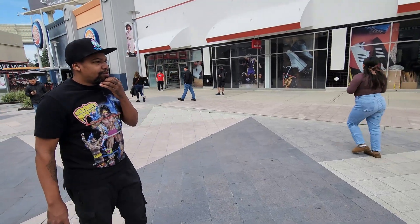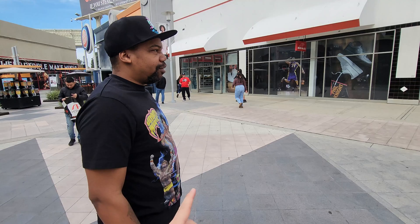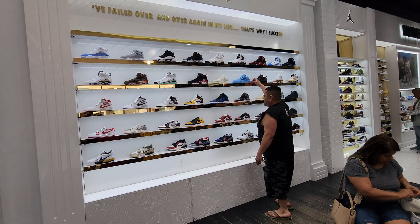Cold Kicks YouTube channel, we're back still in Orange County with Bosco. Let's go see what's up at this store.